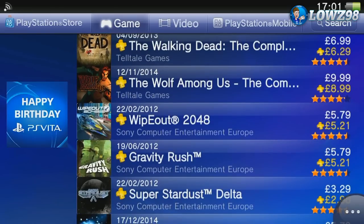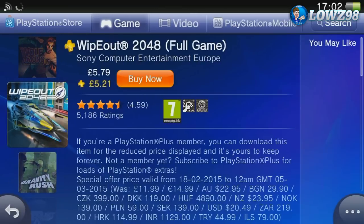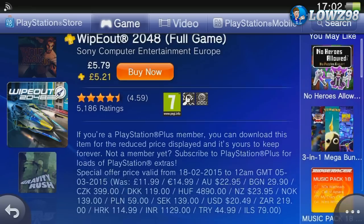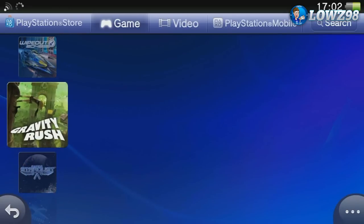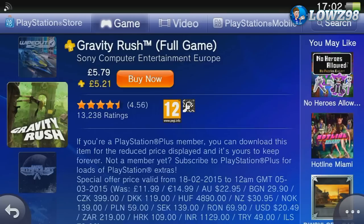Two games I'd really recommend are Wipeout and Gravity Rush. For £5.79 it's an absolutely phenomenal price. If you're a fan of racing games, Wipeout is amazing — it's high speed, it's fast, and the graphics are among the best on the Vita. It's really sad that Sony shut down the studio behind this game as it truly is amazing. Gravity Rush is also personally one of my favourite games. If you don't know what it's about, go and read some reviews or watch videos online — it's a fab game for £5.79.